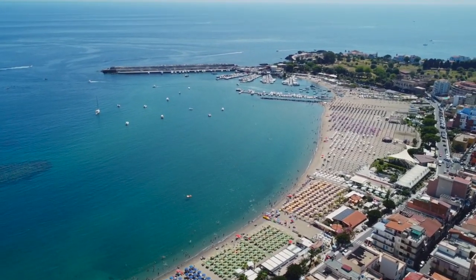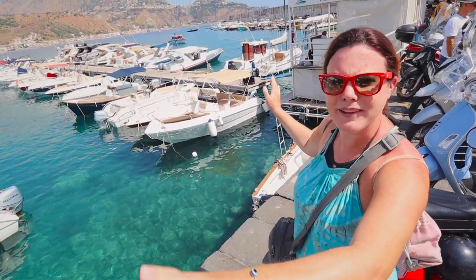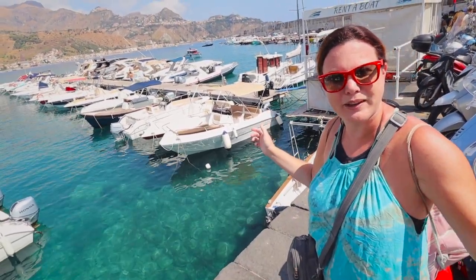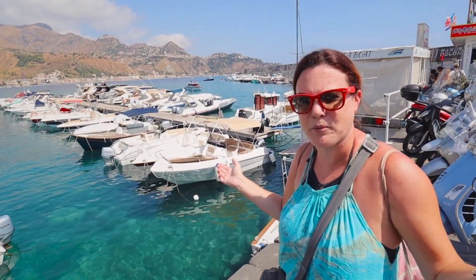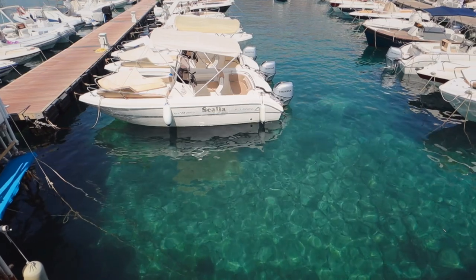We are at the marina and taking boat tours is clearly a very big thing here — there are loads and loads of boats. I wonder if you can rent one and take it out yourself, not that I know how to motor a boat, but look at the color of the water. It's just so clear. I don't know if you guys can tell through the camera lens.